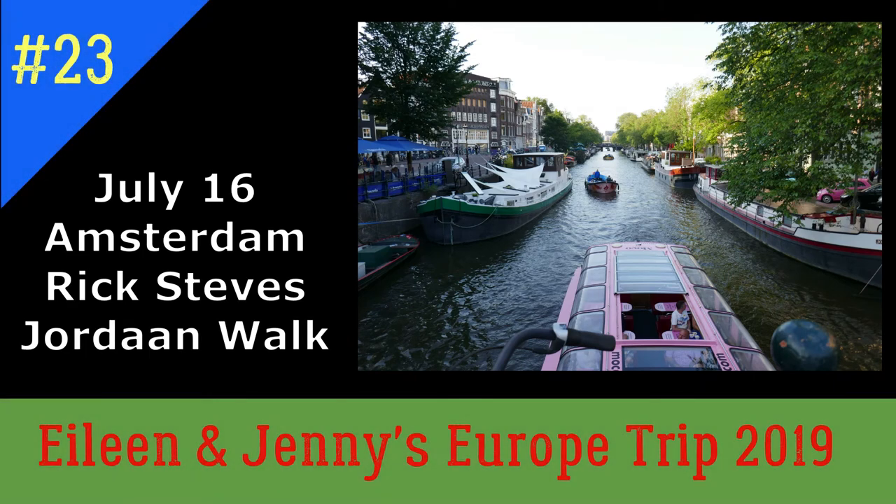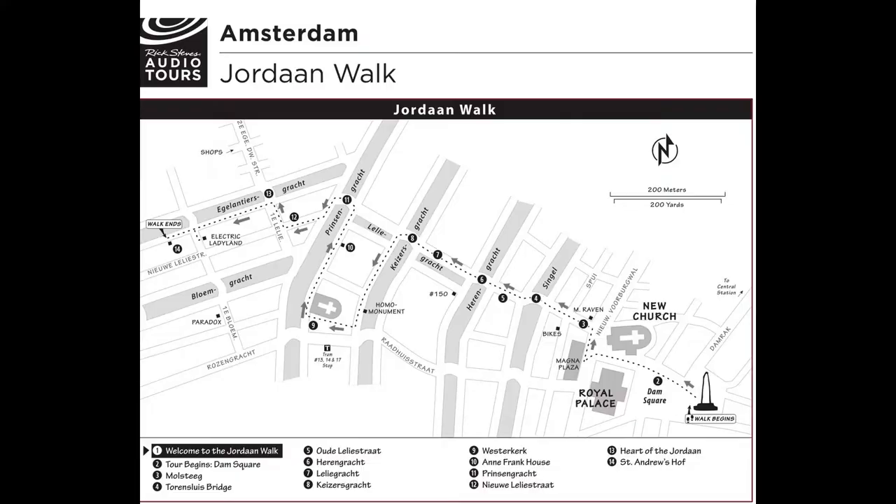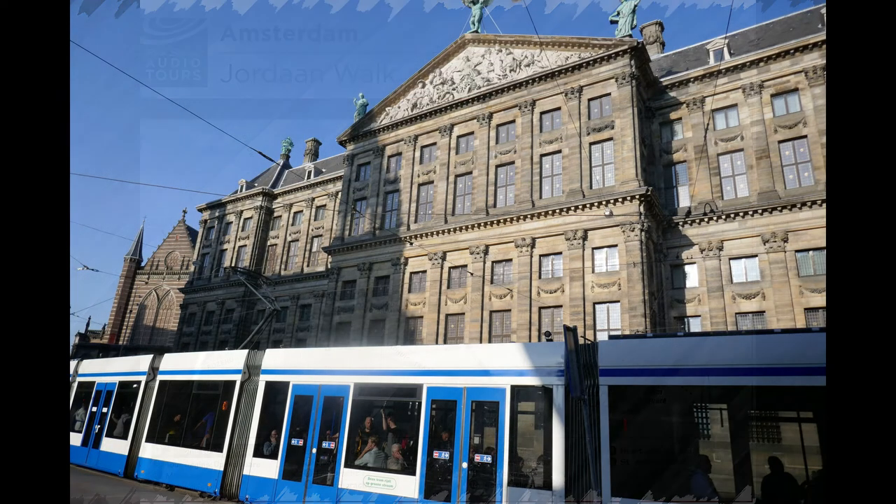Hi, I'm Rick Steves. On this walk, we'll go from Dam Square, the bustling Times Square of Amsterdam, into the characteristic Jordaan neighborhood. It's a pleasant, gentrified area, home to cafes, boutiques, bookstores, art galleries, and trendy residents.